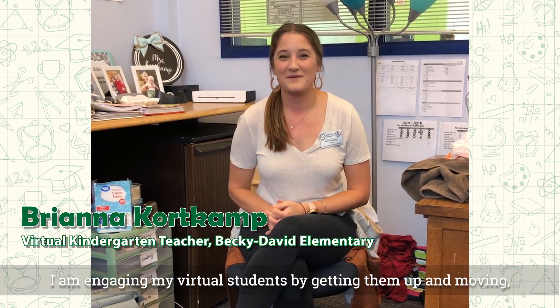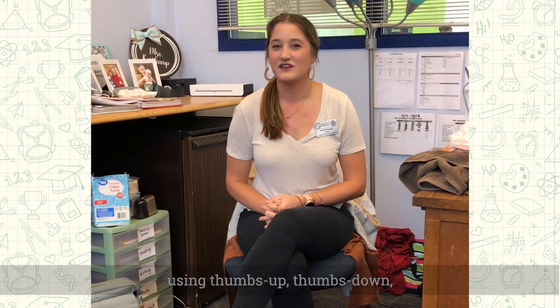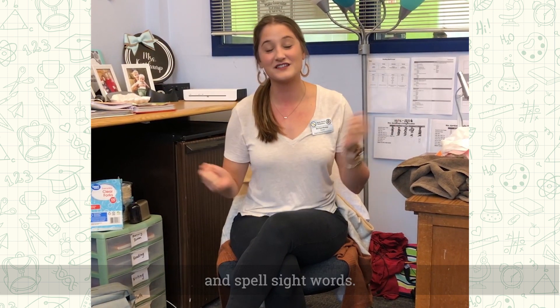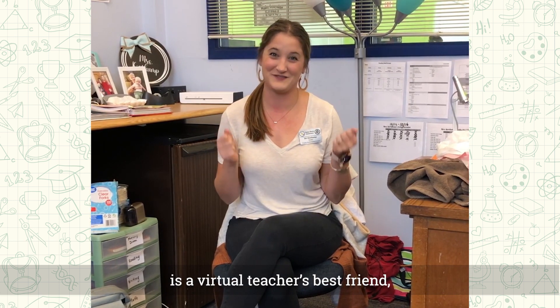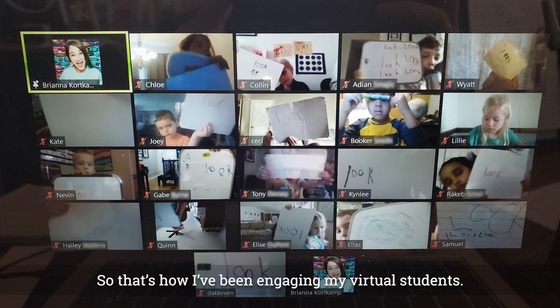I am engaging my virtual students by getting them up and moving — using thumbs up, thumbs down, having them use their bodies to spell, make letters, and spell sight words. I have realized that a dry erase board is a virtual teacher's best friend, because they can write anything on it and hold it up to the screen. That's how I've been engaging my virtual students.